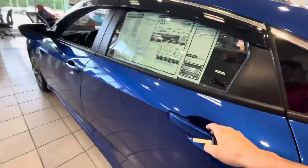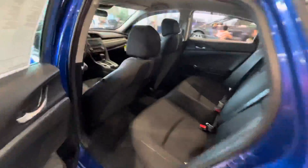Plenty of trunk space. Backup camera. 38 miles to the gallon on the highway.